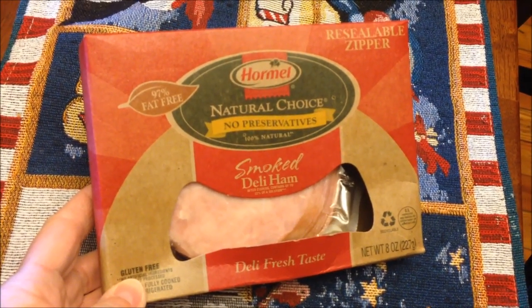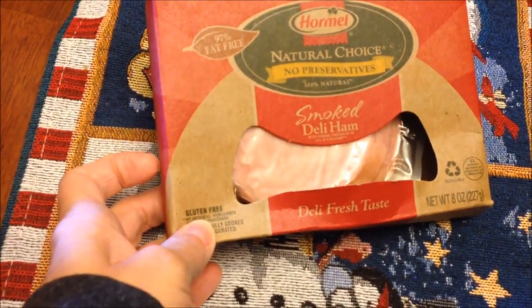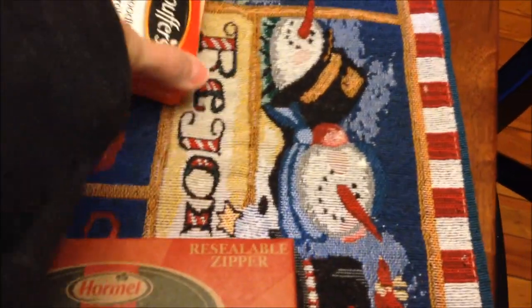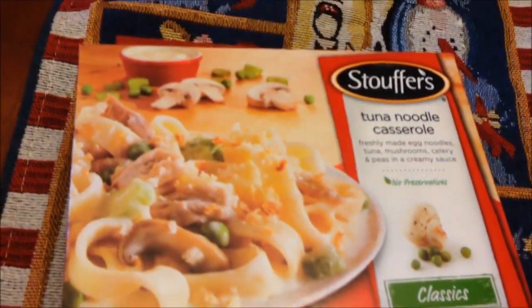They used up all their ham making Italian subs for Christmas Eve, so they bought more ham — this time not deli ham but a packaged Natural Choice brand they've never tried, which looks thick enough for sandwiches. They also bought tuna noodle casserole, also recommended by Dr. Dan. They looked for Raeburn's pork brisket sandwiches but couldn't find them and will need to look up a picture to identify the product.